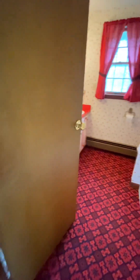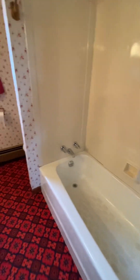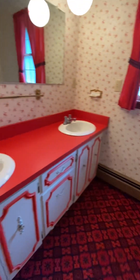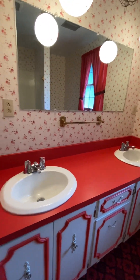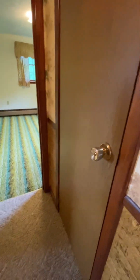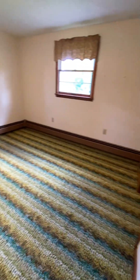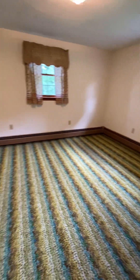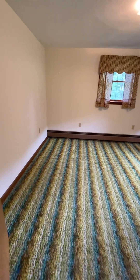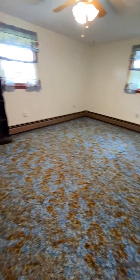At the top of the stairs and directly in front of me is the full bath — water closet in the corner and two sinks. There is a linen closet in the hallway. The third bedroom has the closet to the right. And the last of the four bedrooms has the closet to the left.